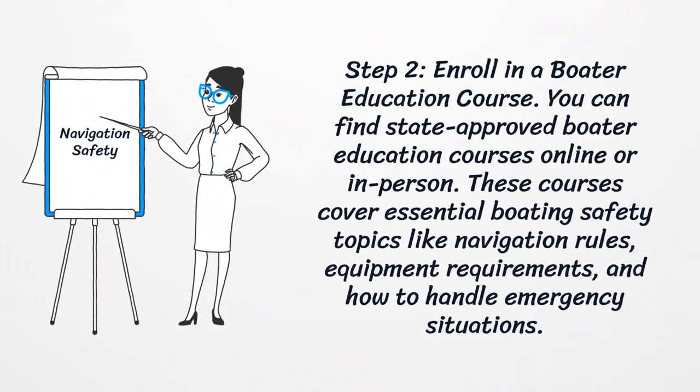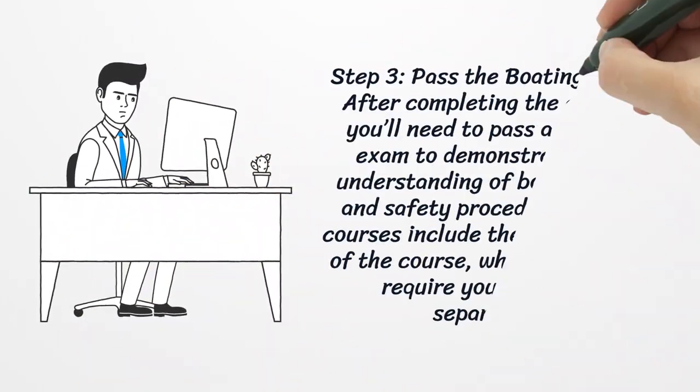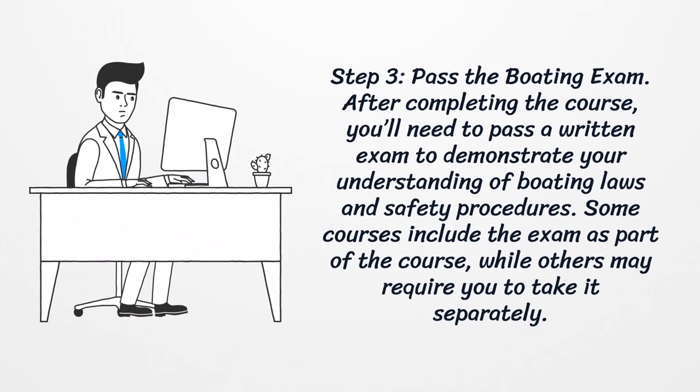Step two: enroll in a boater education course. You can find state-approved boater education courses online or in person. These courses cover essential boating safety topics like navigation rules, equipment requirements, and how to handle emergency situations.